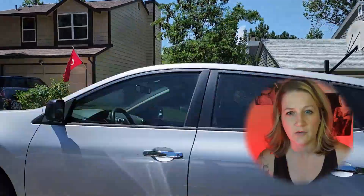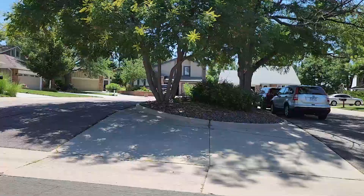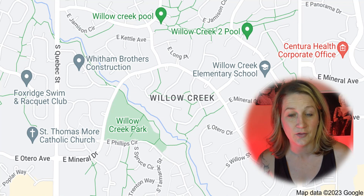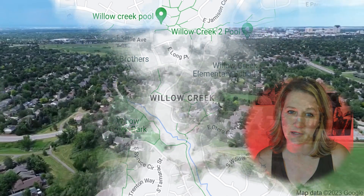Located within the Southern Denver Metropolitan Area, Willow Creek offers an idyllic retreat for families and individuals alike. Here is a map of Willow Creek and its location. To the north, Arapahoe Road. To the south, Dry Creek. To the east, Quebec. To the west, Yosemite.